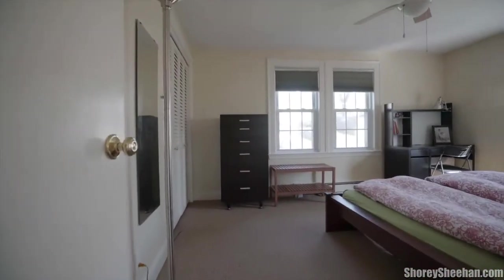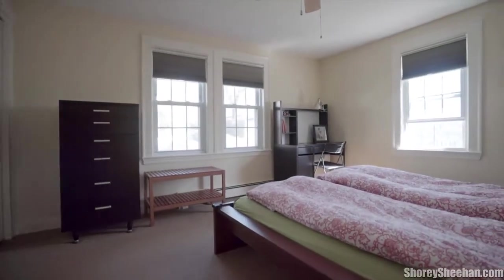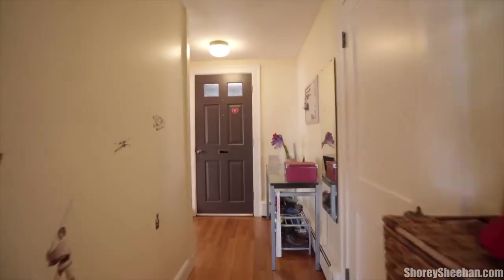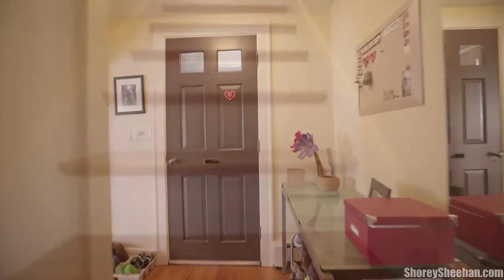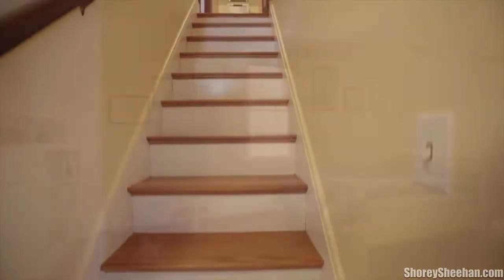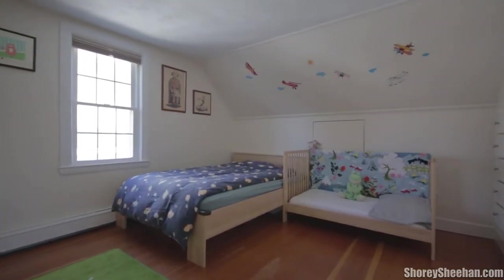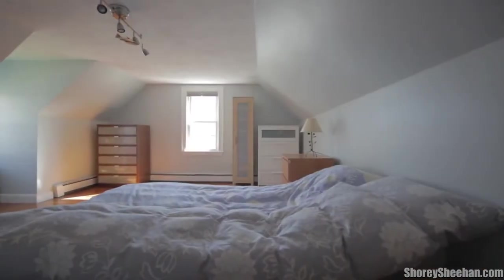The flexible layout of this home has a large bedroom on the first level, currently used as the master bedroom, and two other good-sized bedrooms on the second level. The second-level bedrooms have lovely wood floors, ample closet space, loads of storage in the eaves, and terrific built-in shelving.